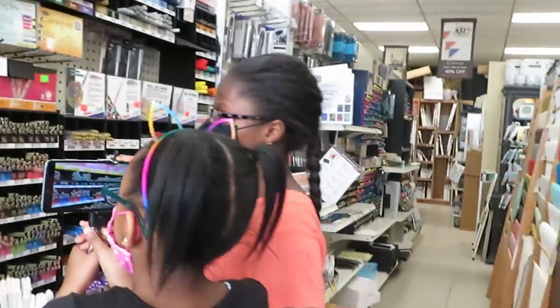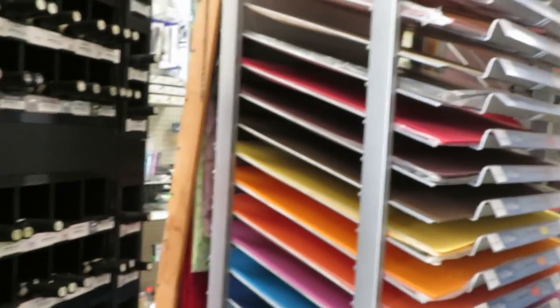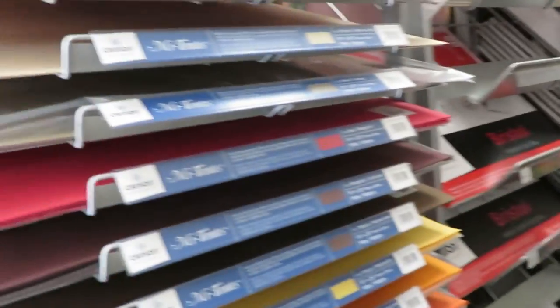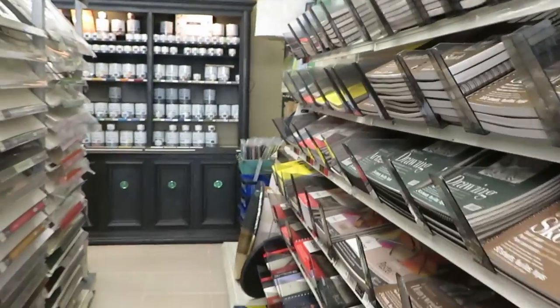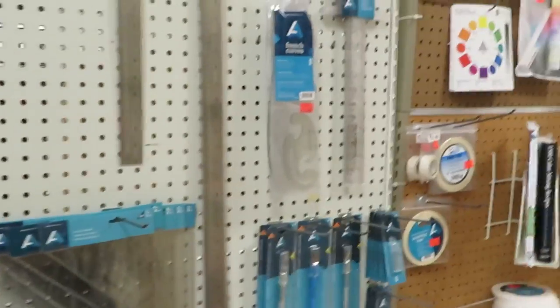You got a couple of those pens. They've got some art shows — we come to them. Got some construction paper over here. This is our local art store, really nice. My daughter loves this place. I always bring her here to get her art supplies. They've got really nice prices too.